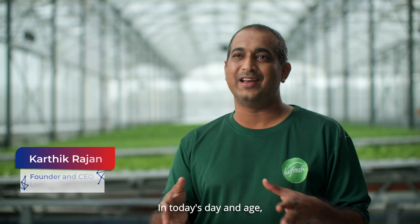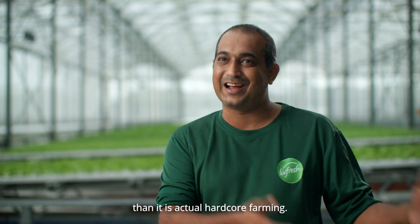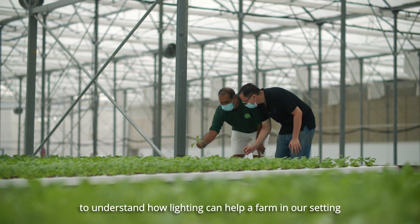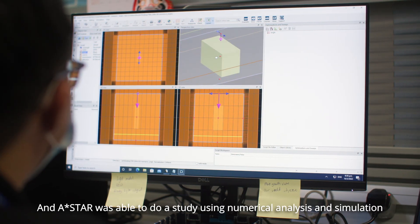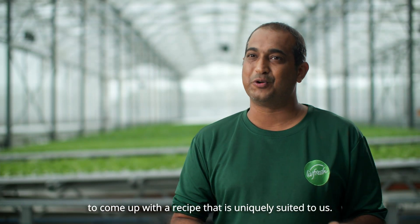In today's day and age, agri-tech has reached a point where it is more science than it is actual hardcore farming. We worked together with ASTAR to understand how lighting can help a farm in our setting and in our context. ASTAR was able to do a study using numerical analysis and simulation to come up with a recipe that is uniquely suited to us.